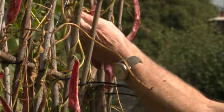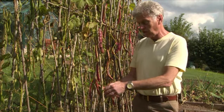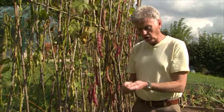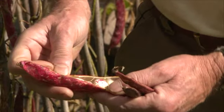Not everything that I grow is for the library. I grow things to save because I really like to eat them, so a good example is this Italian classic, the Bellotti bean, which has the most beautiful speckled bean and it is absolutely wonderful to cook with.